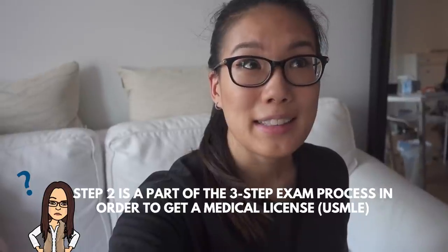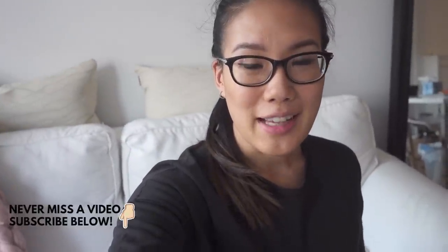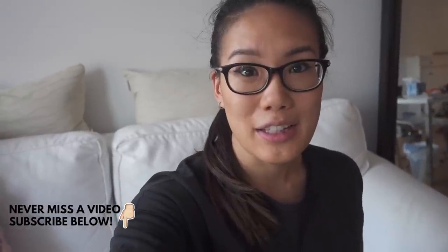Good morning everyone, it's Tuesday. Today is officially day 16 of my dedicated Step 2 study time. My exam is one week and one day away — it's gonna be next Wednesday — so it's getting pretty close and I'm nervous, but I'm not trying to stress out. I take my exam seriously enough that I do everything I plan to do, but I don't stress about it to the point where I can't sleep or get anxious.